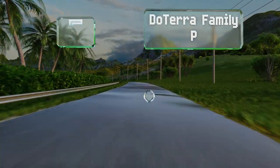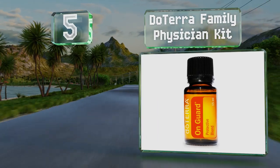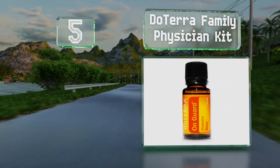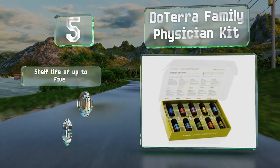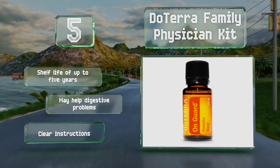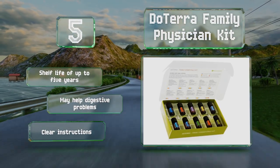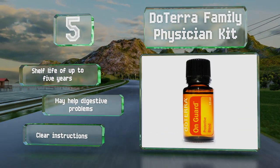Halfway up our list at number 5. If you're mainly interested in using essential oils for the impact they could have on your health, the Dutera Family Physician Kit is like having your very own apothecary shop on hand. Each oil is geared toward resolving a certain ailment or issue. These have a shelf life of up to 5 years and may help with digestive problems. They come with clear instructions.